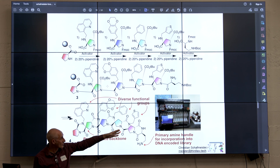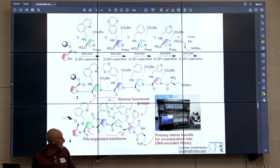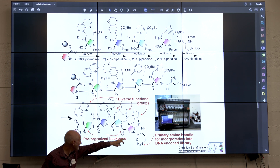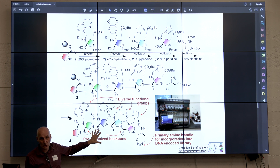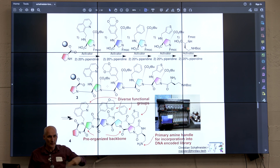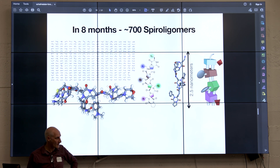Then we put it onto robots that we bought with DOD support — we have two of these chorus synthesizers. When we're in sustained operation, we're making 60 random segments like this, one and a half kilodaltons with four different functional groups and ten stereocenters — every aspect of which we can control. We're making 60 of them a week, and we've done this week after week. In the last two years, we've made 700 of these molecules.